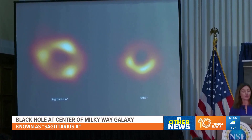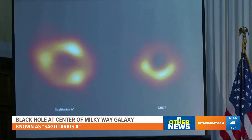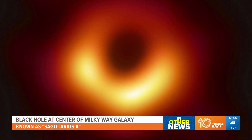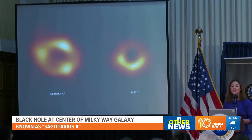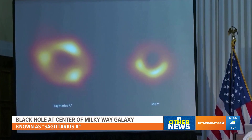Sagittarius A — it's such a mouthful. So this object is a staggering 4 million times the mass of our sun. It's huge. That's about 40 million miles across. But the monster black hole is very far away, like 26,000 light years in distance. So there's no possibility of us ever coming to any danger.